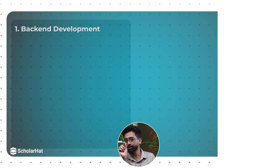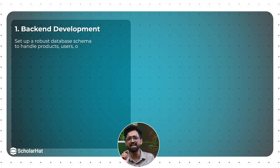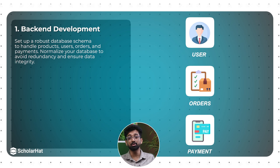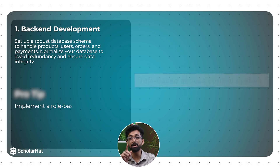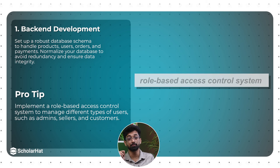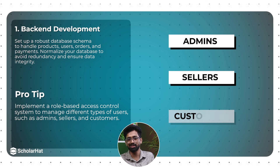Now let's tackle the e-commerce website. For backend development, set up a robust database schema to handle products, users, orders, and payments. Normalize your database to avoid redundancy and ensure data integrity. Pro tip: implement a role-based access control system to manage different types of users such as admins, sellers, and customers.